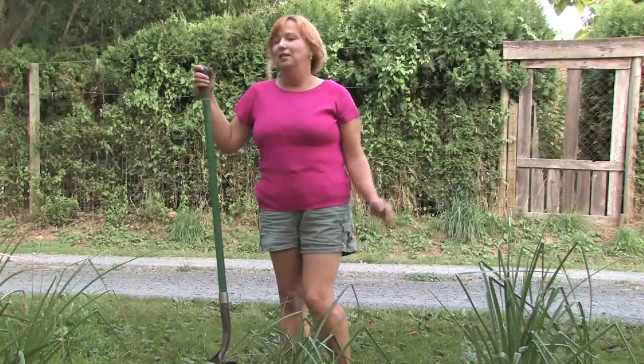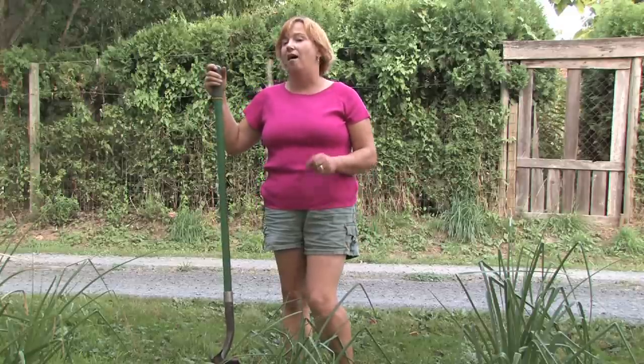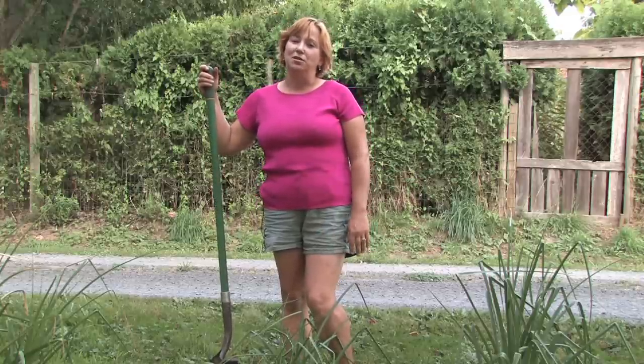I used to think they were just a grandma's flower because I saw them in a lot of older ladies' yards. But now I've realized the hummingbirds love them, and they're one of the joys of my garden.